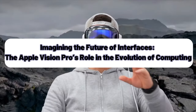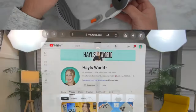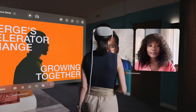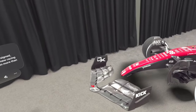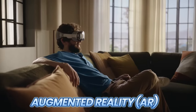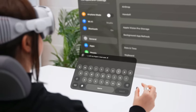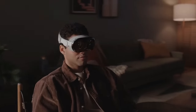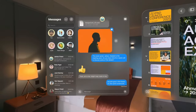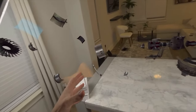Imagine the future of interfaces and the Apple Vision Pro's role in the evolution of computing. Although Apple is late to the game, the Apple Vision Pro, with its cutting-edge mixed reality capabilities, represents a significant leap in the evolution of computing interfaces, blending the physical and digital worlds in unprecedented ways. By offering an immersive experience that combines AR and VR, it sets a new standard for how users interact with technology, moving beyond traditional screens and keyboards to more intuitive spatial interactions. This device challenges developers and creators to rethink the design of applications and experiences, heralding a shift towards more immersive, interactive, and personalized technology use.